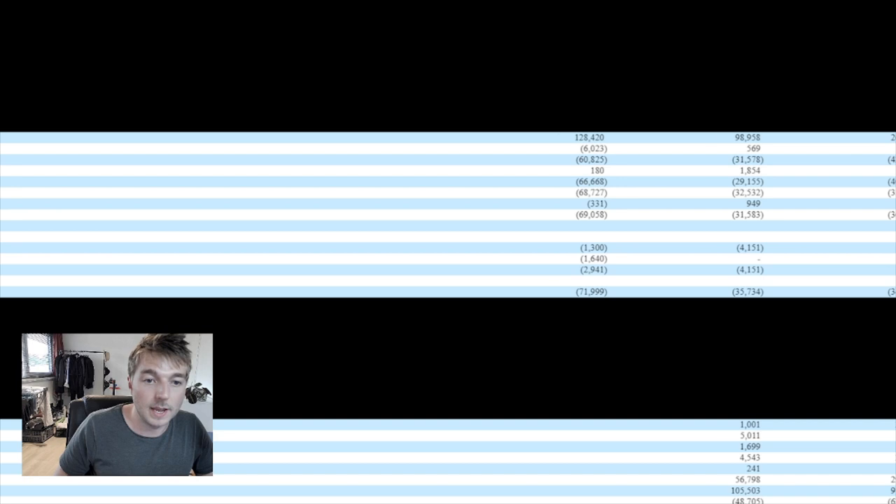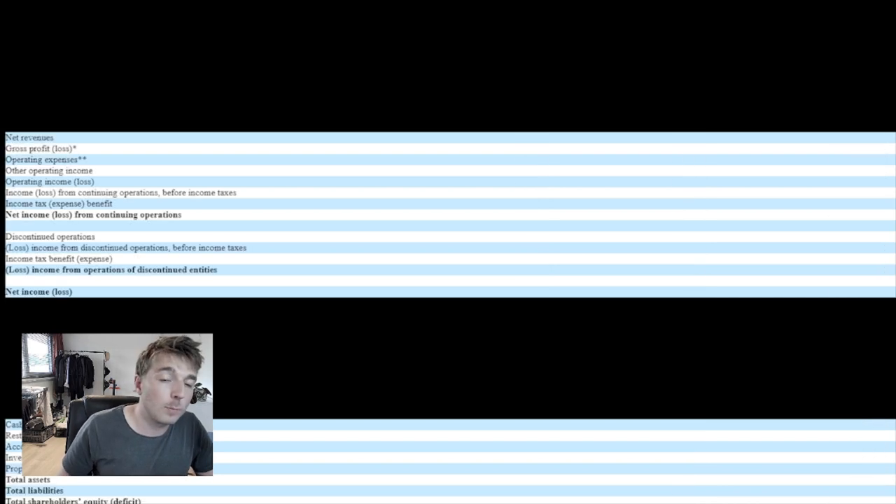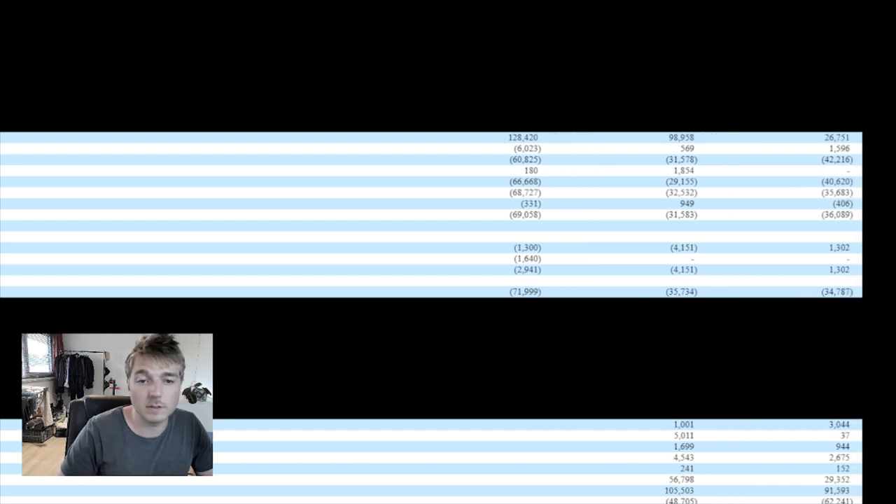This is all in thousands. Then in 2019, they made $98.958 million. Then in 2020, they made $26.751 million. So it's not really going in the right direction. For gross profit, in 2018 they lost $6 million. In 2019 they made $569,000. And in 2020 they made $1.596 million.